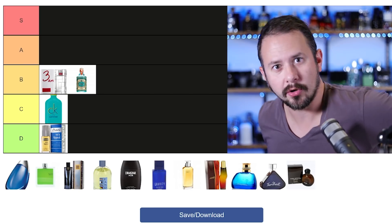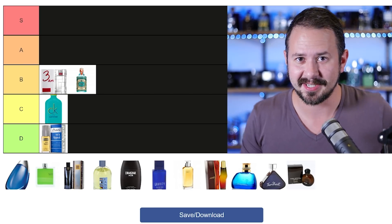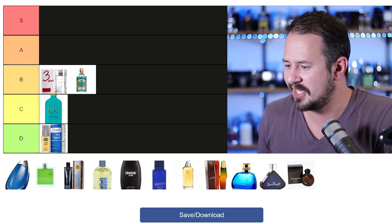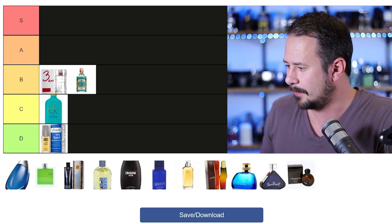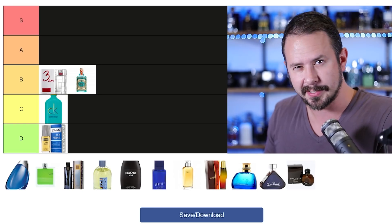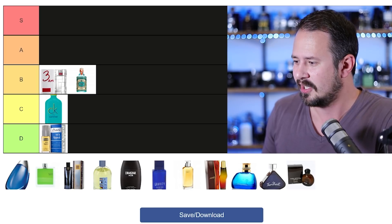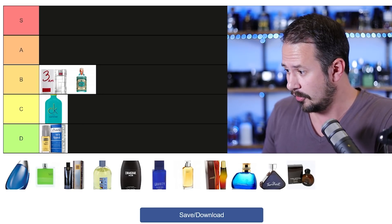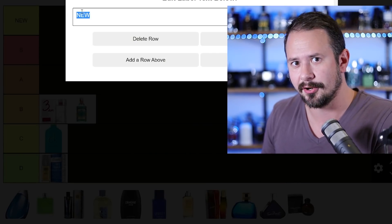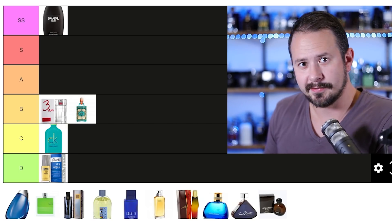Drakkar Noir. People are going to slam me and say it's so overplayed, that yuppies in the 80s wore it and people that wear it now have no taste or class. Well, I guess I have no class then, because this is not even going into S tier — I'm adding a new tier above S tier: SS tier. Drakkar Noir goes into SS tier. Not sorry.